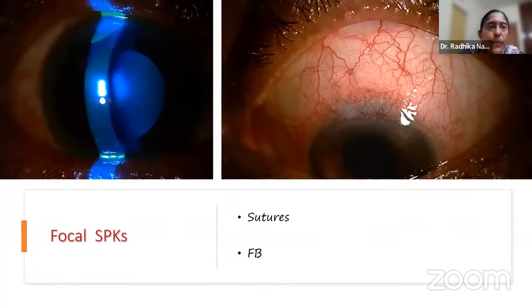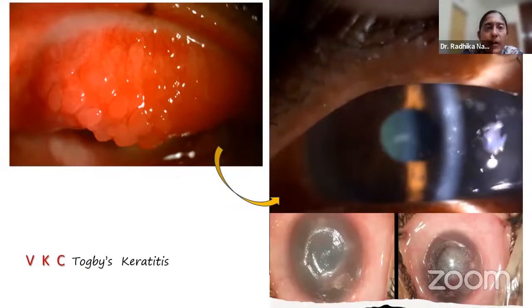Moving from global to focal SPKs: a cluster of SPKs just in the superior cornea means something is wrong just there. A protruding suture knot was the cause — the epithelium cannot heal over it, causing disturbance superiorly. Similarly, in a VKC patient with cobblestone papillae, where the lid touches the cornea, you see SPKs or Toboggan's keratitis, and if left unchecked it can progress to shield ulceration.